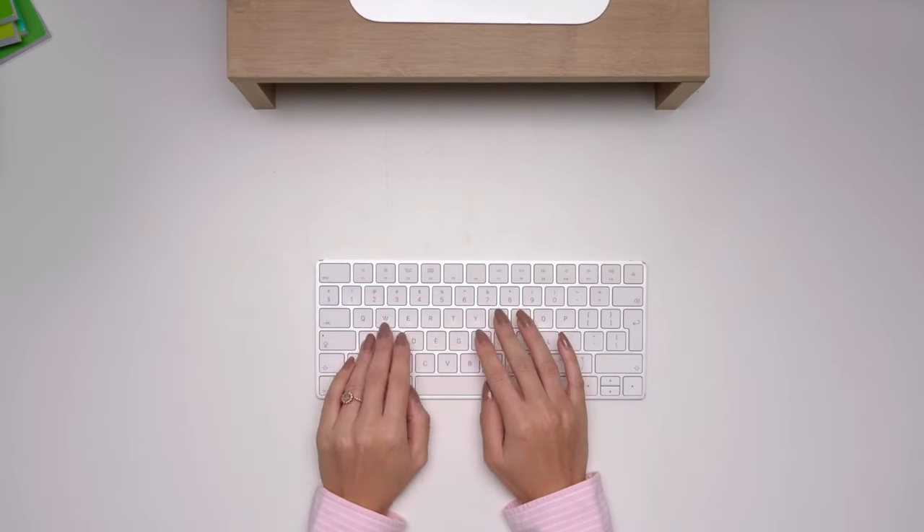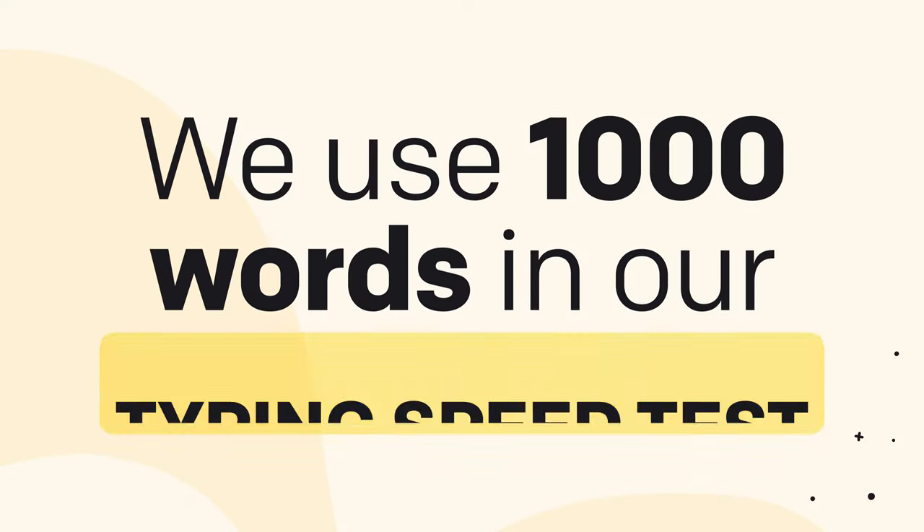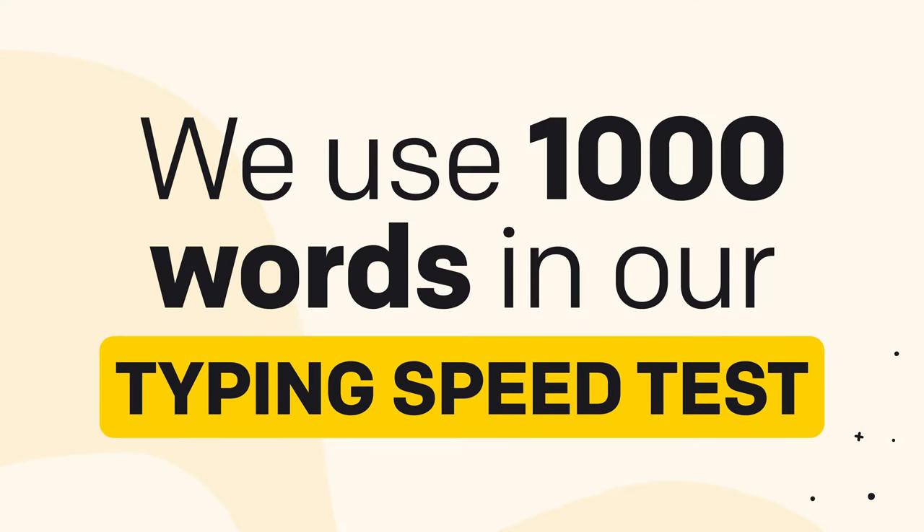Did you know that just a few minutes of typing practice daily can save you hours in the long run? Today we're unveiling the secrets to fast typing, the top three keyboards you want to try out, and why we use 1,000 words in our typing speed test. Let's do this.